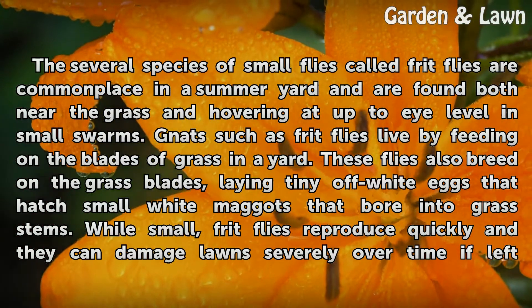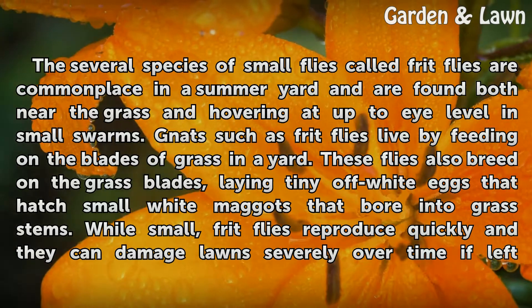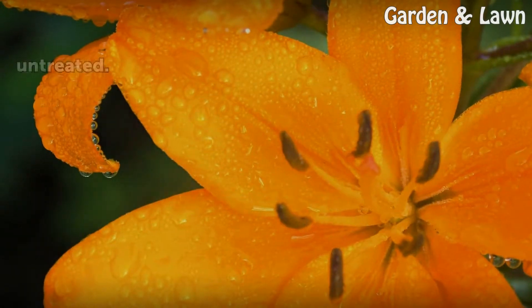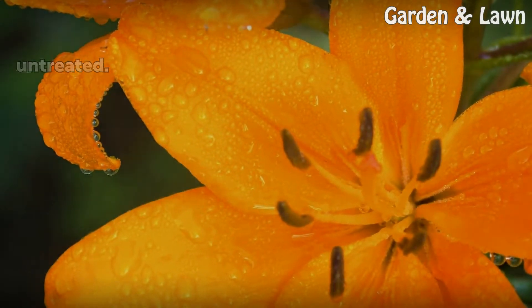These flies also breed on the grass blades, laying tiny off-white eggs that hatch small white maggots that bore into grass stems. While small, frit flies reproduce quickly and they can damage lawns severely over time if left untreated.